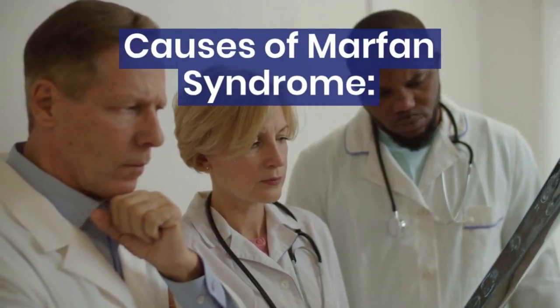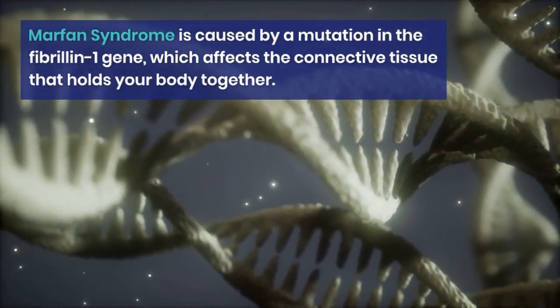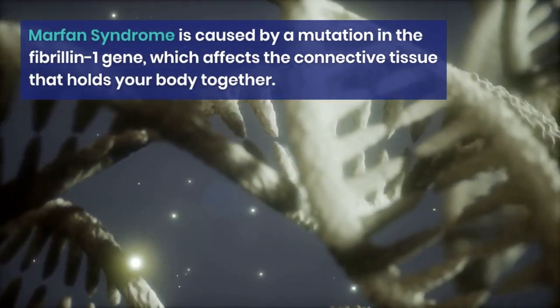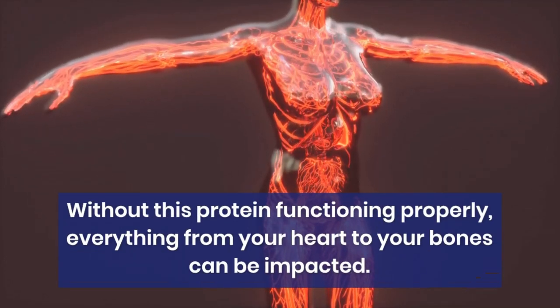Marfan syndrome is caused by a mutation in the fibrillin-1 gene, which affects the connective tissue that holds your body together. Without this protein functioning properly, everything from your heart to your bones can be impacted.